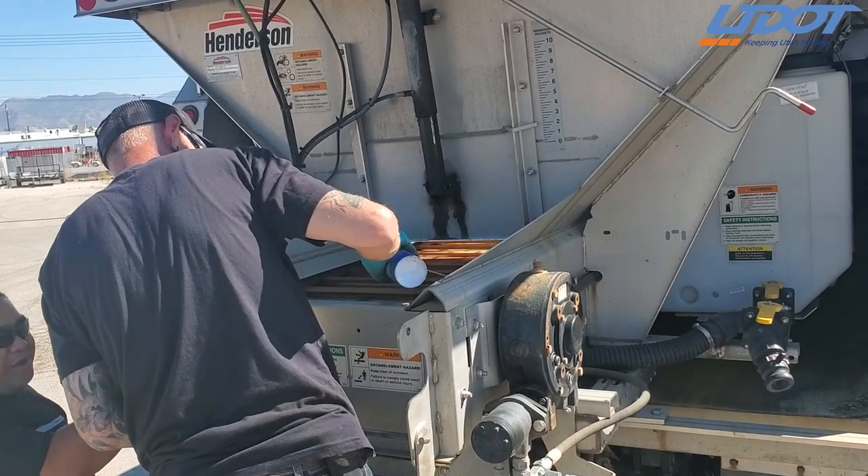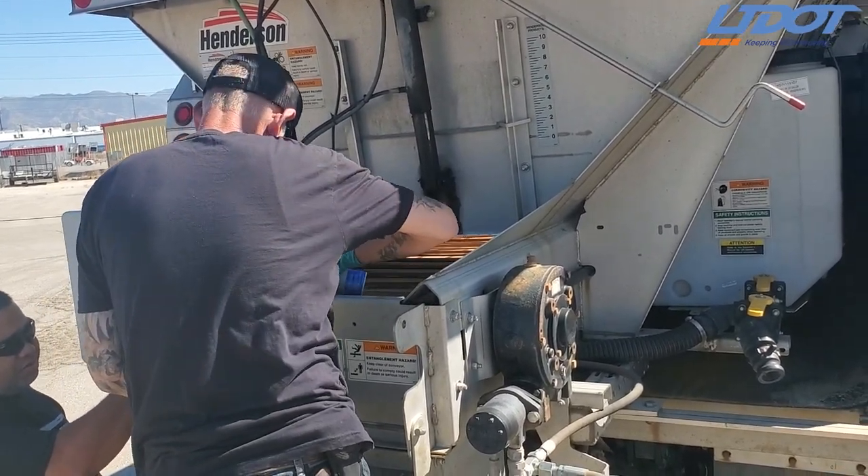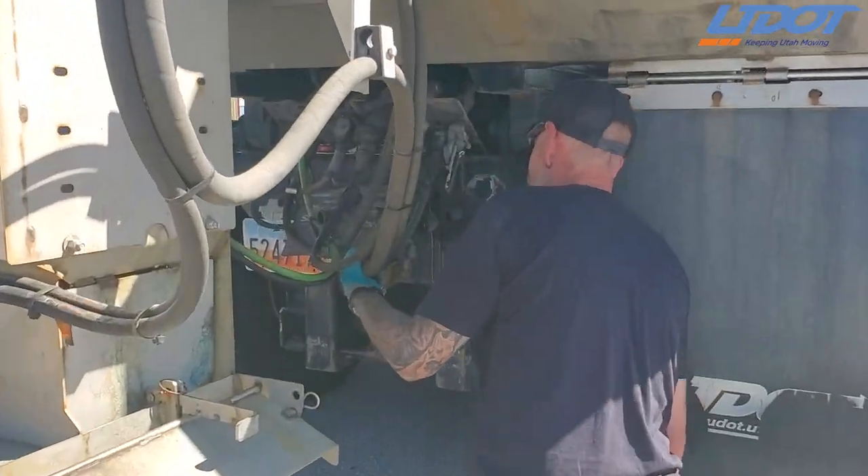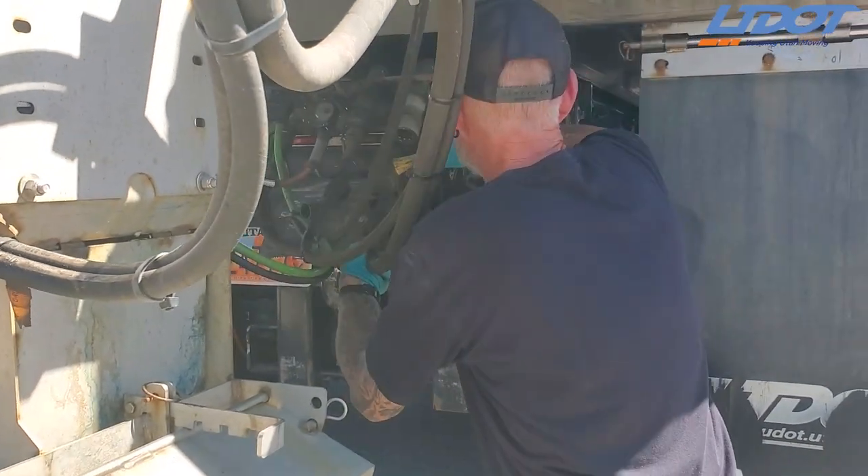After the front plow, we take our sanders off the sander rack, put them in the bed, and make sure those are properly mounted and secured. All of the hoses are connected, no leaks — make sure everything is safe and good to go.